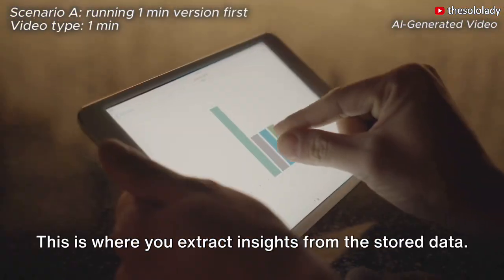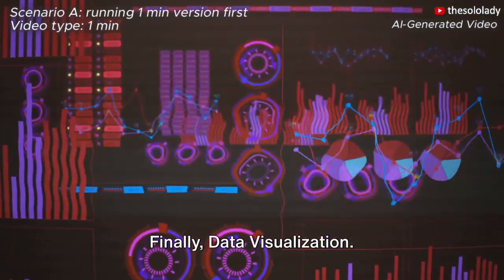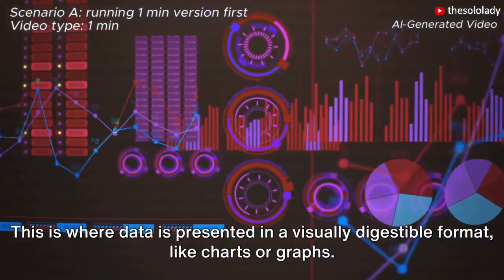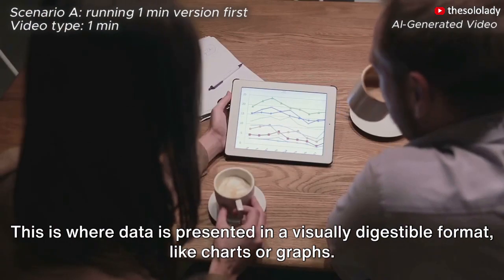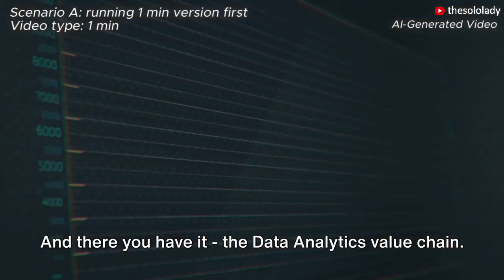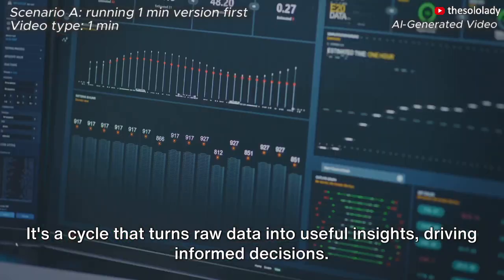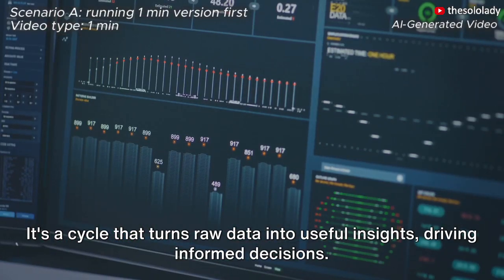Moving on, there's data analysis. This is where you extract insights from the stored data. Finally, data visualization — this is where data is presented in a visually digestible format, like charts or graphs. And there you have it: the data analytics value chain. It's a cycle that turns raw data into useful insights, driving informed decisions.